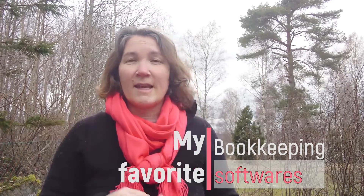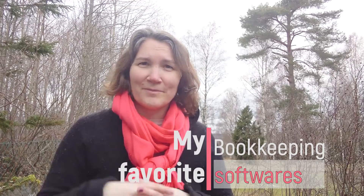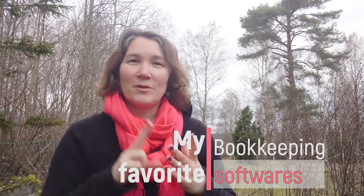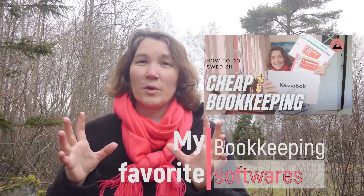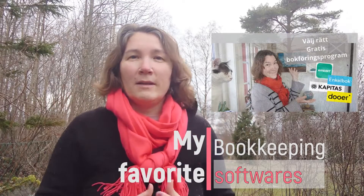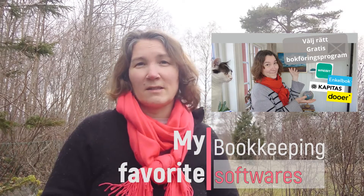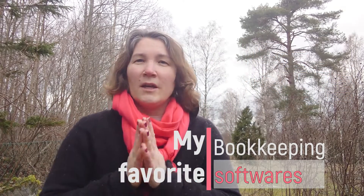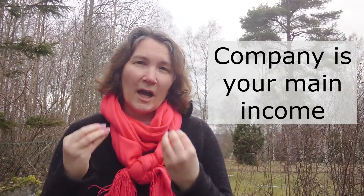One of my highest-viewed videos is the one where I talk about what kind of bookkeeping software I recommend, and that's in Swedish. I also want to do one in English. Beside that, I have another video where I try to explain how to think when you choose a bookkeeping software — in that one I didn't want to say any names. But I've learned that a lot of you want a direct recommendation: just tell me which one to use. I have two other videos, one in English and one in Swedish, where I talk about the cheapest way of doing bookkeeping.